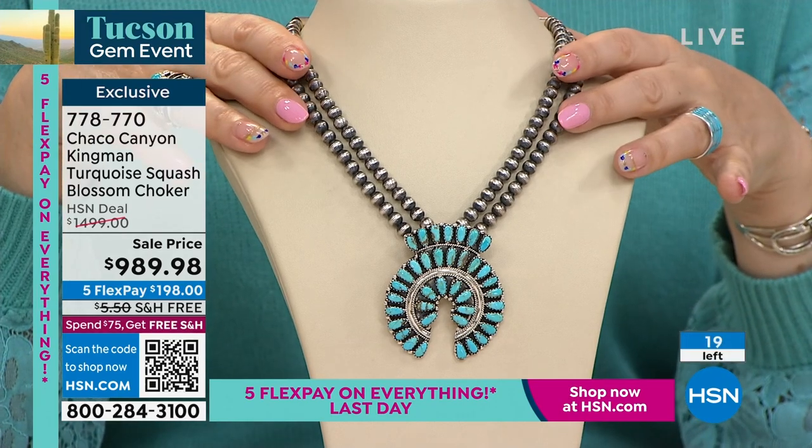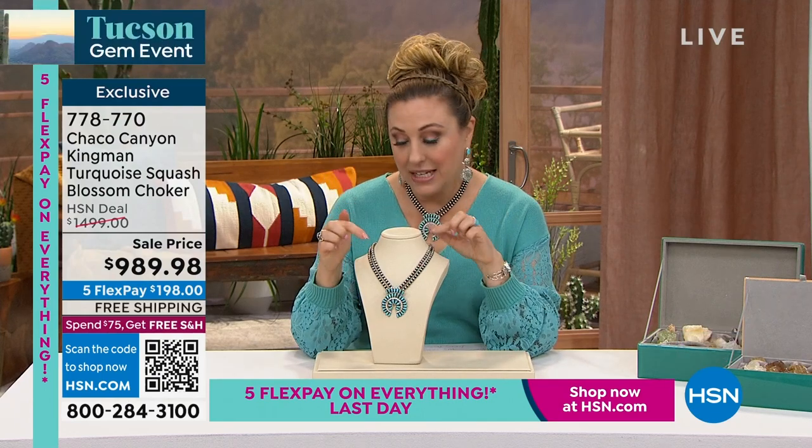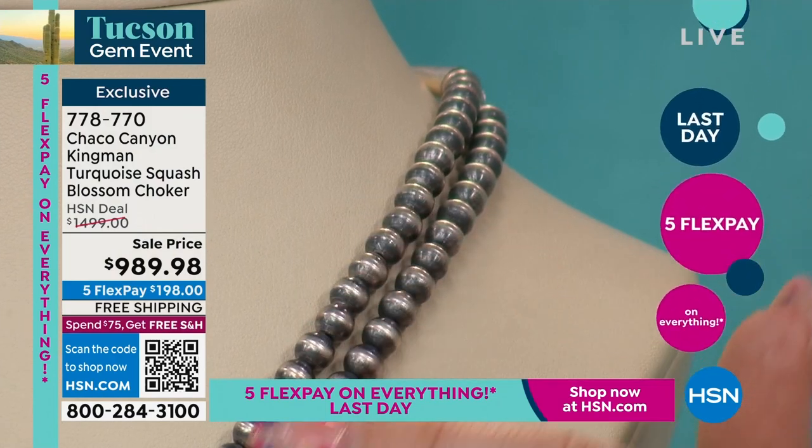It is $509 off — really spectacular and very unusual. It's a choker with Navajo pearls — solid sterling silver beads that have been oxidized on the top and bottom to give depth — in two rows. This is a lot of silver and it looks really spectacular.